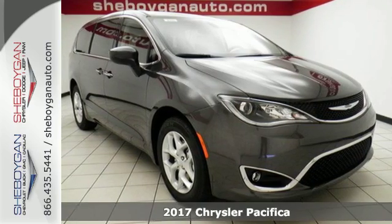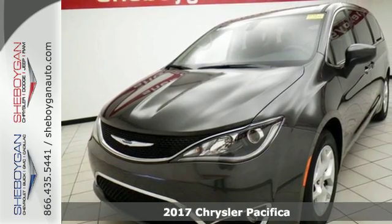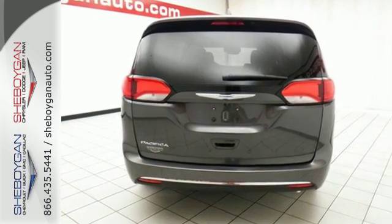It's a 2017 Chrysler Pacifica. No matter your purpose, the redesigned Pacifica helps you achieve it. Stow-and-go seating gives you incredible flexibility and best-in-class cargo volume without removing seats.